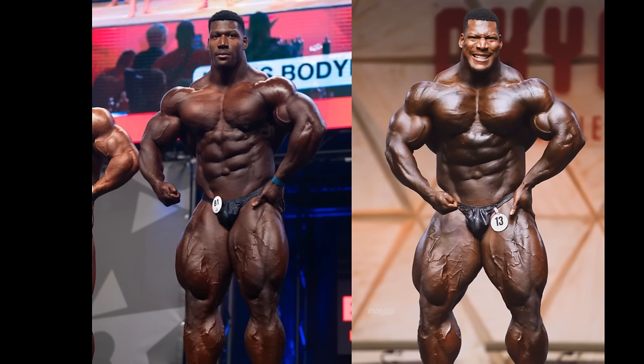You guys tell me what you think — which physique is better, did he actually make progress? Whatever you guys think, tell me down below in the comment section. If you enjoyed this video, give it a thumbs up. For more content like this about bodybuilding, please stay tuned, subscribe to the channel. Thank you guys so much, see you soon — all the best and bye bye!